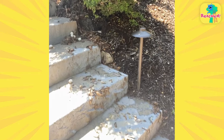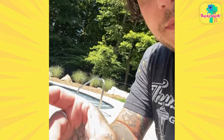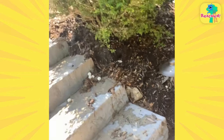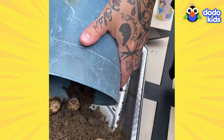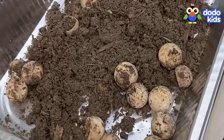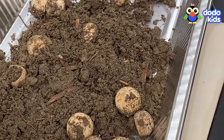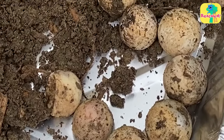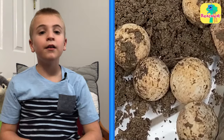But her legs are supposed to be underground. The family couldn't put the eggs back into the soil because they might wash away again. So they carefully put the eggs in a tray full of dirt — we have so many — and put the tray under a heat lamp to keep the eggs warm until they could hatch. And then they waited.